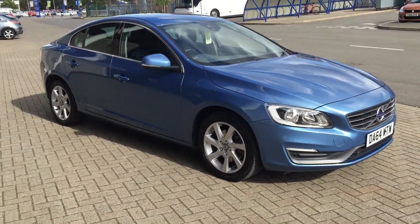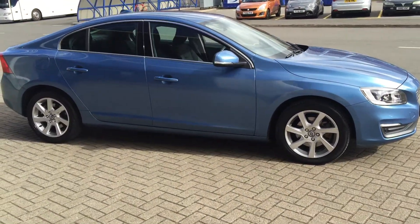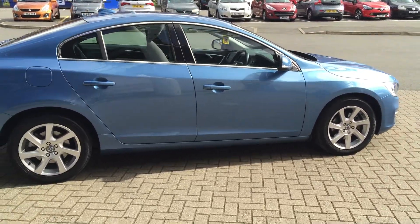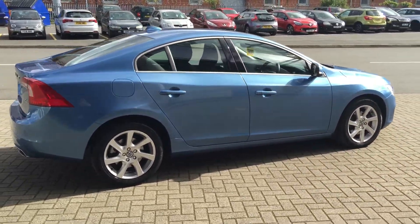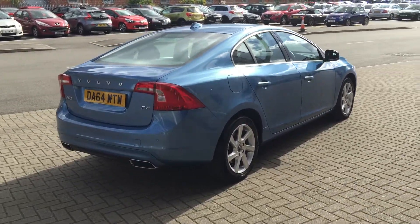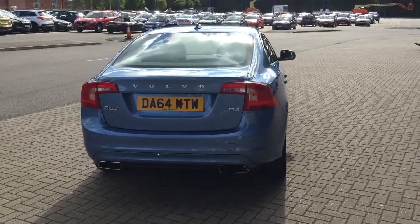Welcome to Sturgis Volvo S60. This is a D4 SE Geartronic, 2014 on a 64 plate. The car has covered 13,000 miles. It's got a full Volvo service history. It's finished in power blue pearlescence with off-black cloth upholstery.